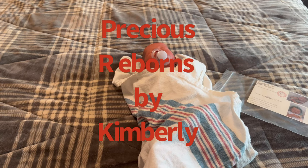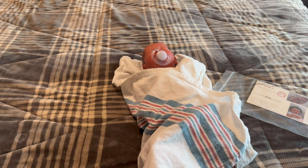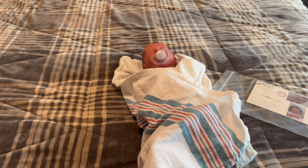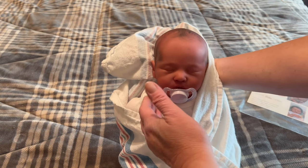Hi everyone, this is Precious Reborns by Kimberly. You can find me on Facebook and join my group page. This is my personal page. I am not the sculptor — I'm only reselling. I buy and sell reborns, and sometimes I do make reborns, so just keep checking out my YouTube page and join my Facebook page. I am also a part of reborns.com, so verified purchasing with me. My name's Kimberly, I'm from Kentucky.